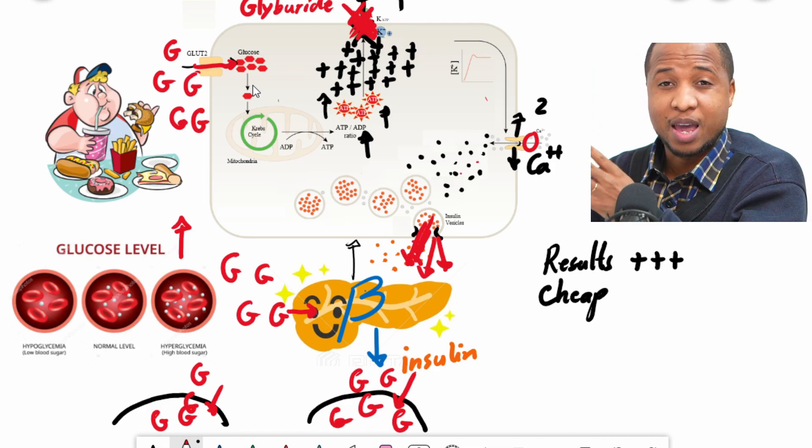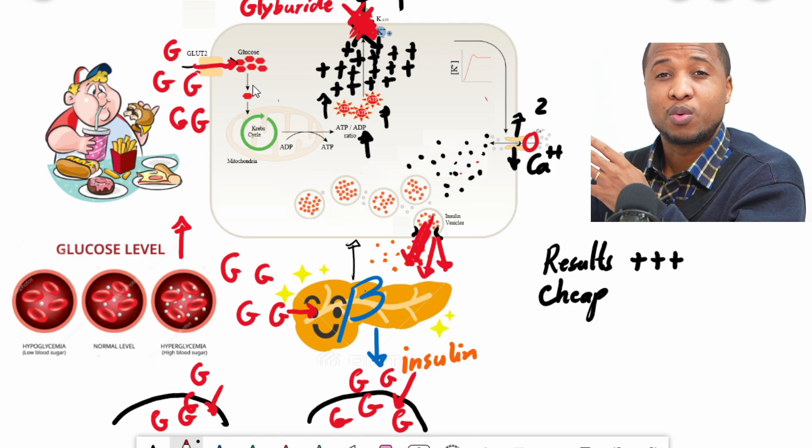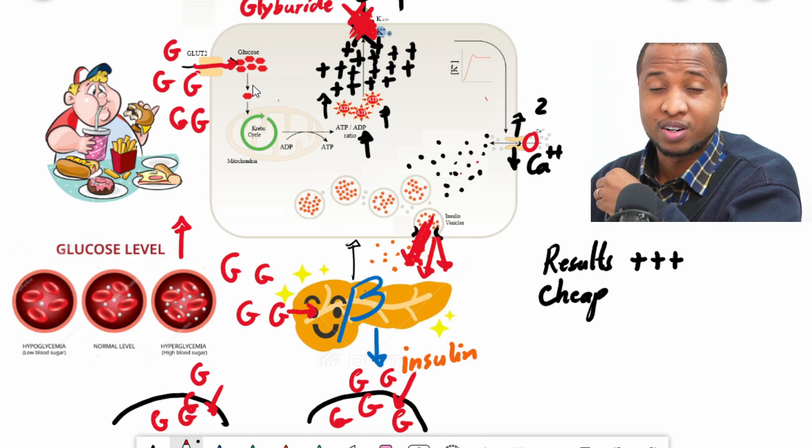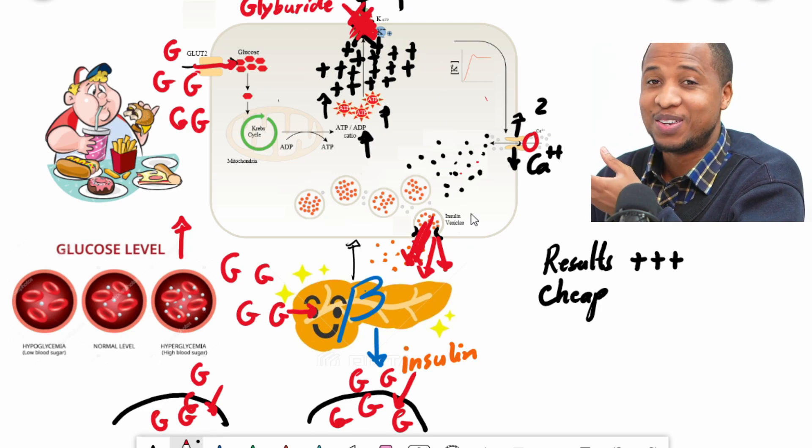That's why patients taking glyburide, glipizide, glimepiride and similar medications are normally told to carry some kind of sugar in their pockets, just in case something goes wrong.